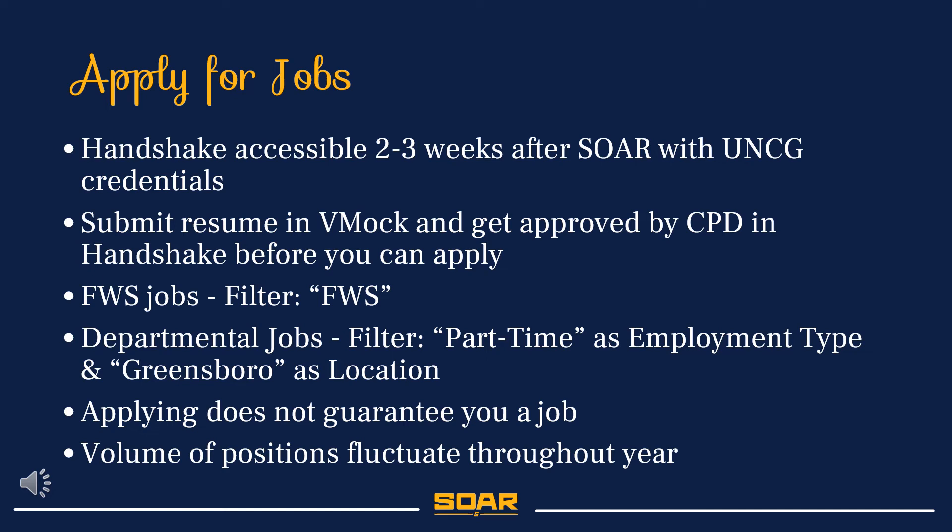Although the Handshake system is specifically for UNCG students and alumni, applying does not guarantee you a job. It is important to remember that the volume of positions fluctuates throughout the year, so if you do not move forward in one position, we encourage you to remain hopeful as there will be more positions available throughout the year.